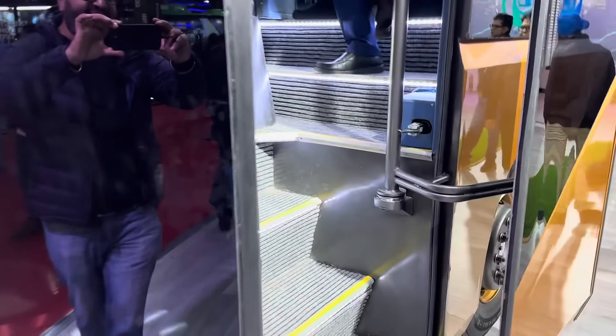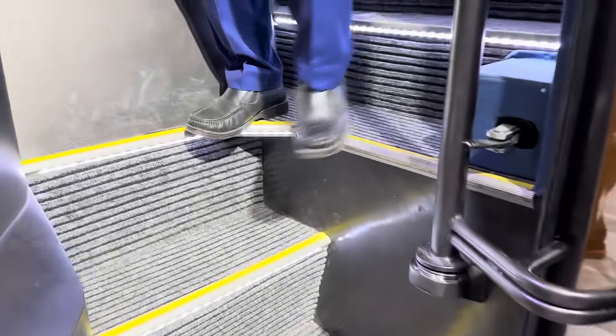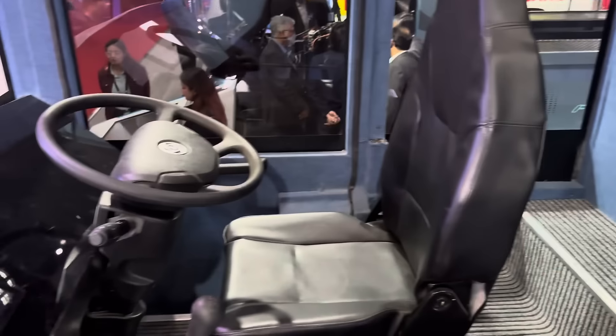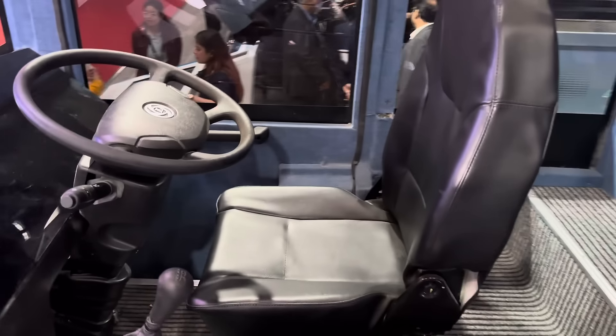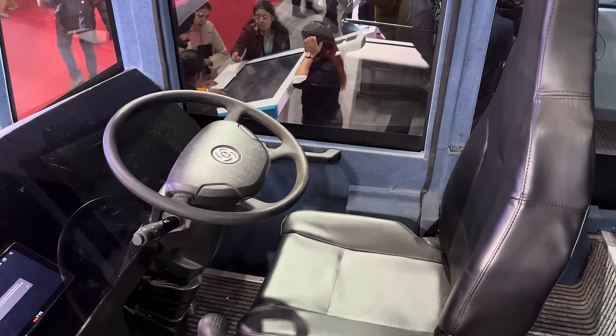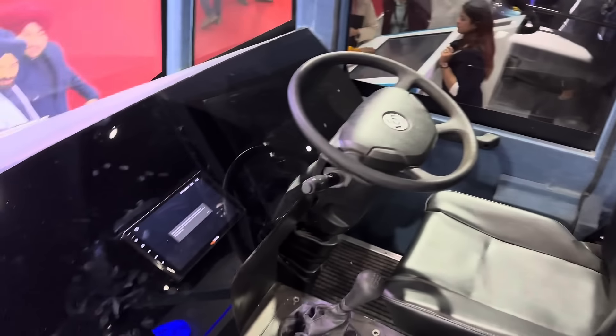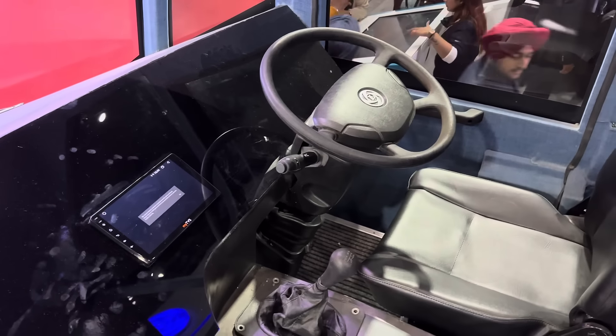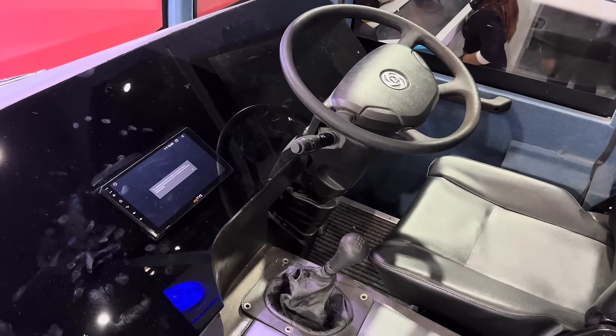Sleeper buses are in fact very popular down south. You get them going from Chennai, Bangalore all the way across. You've got sleeper buses that are extremely popular down south doing the overnight run from Chennai, Bangalore, Kanyakumari, and they're equally popular in places like Gujarat where you see a lot of them plying the roads into Rajasthan. But this is a very futuristic one.